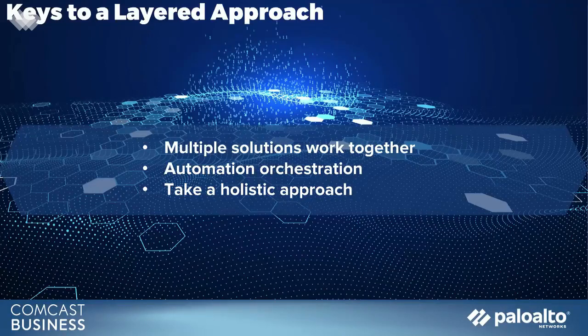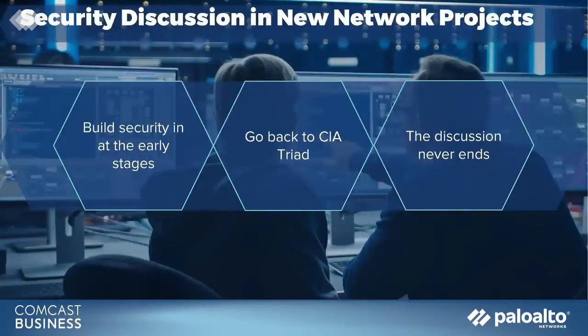You don't need something monolithic, but you do need something flexible. Absolutely. Let's talk about what happens when you've got a new network project. Joe, at what stage should comprehensive security be discussed, and how influential should it be when making decisions about network solutions?